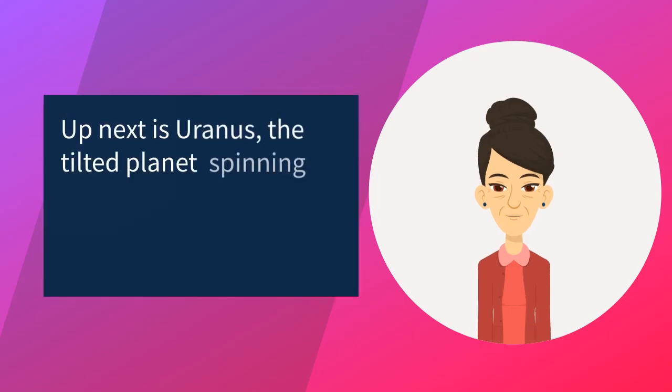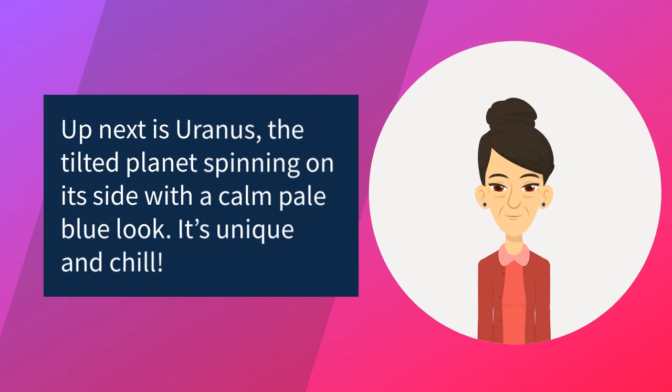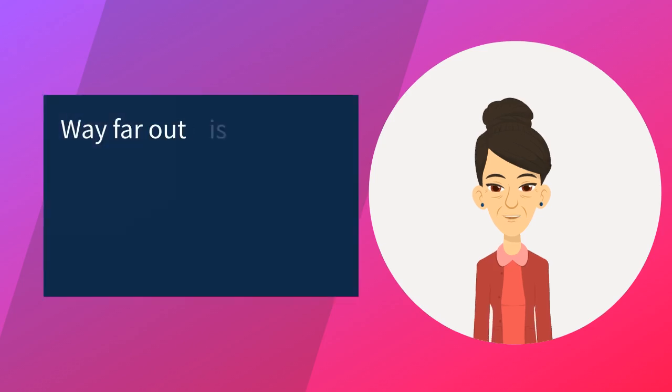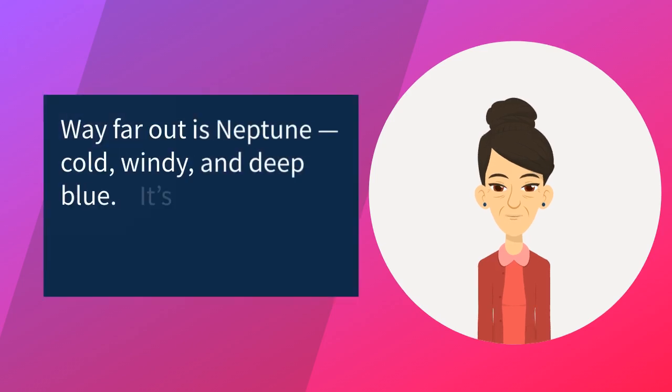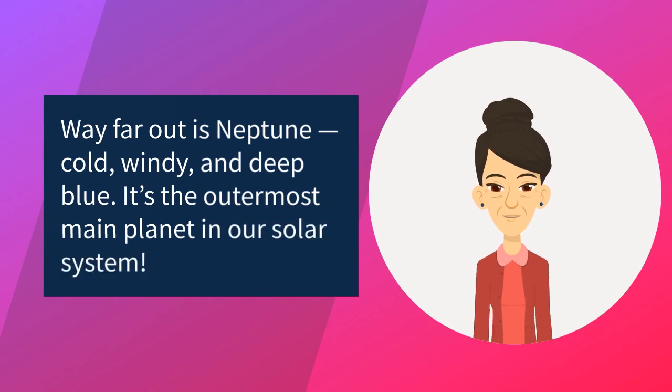Up next is Uranus, the tilted planet, spinning on its side with a calm, pale blue look — it's unique and chill. Way far out is Neptune: cold, windy, and deep blue. It's the outermost main planet in our solar system.